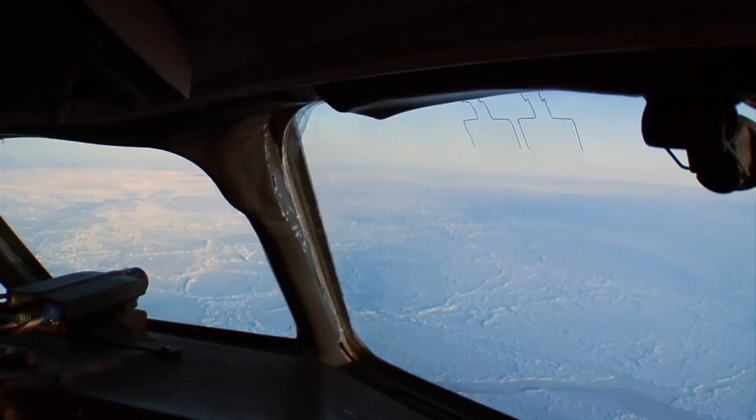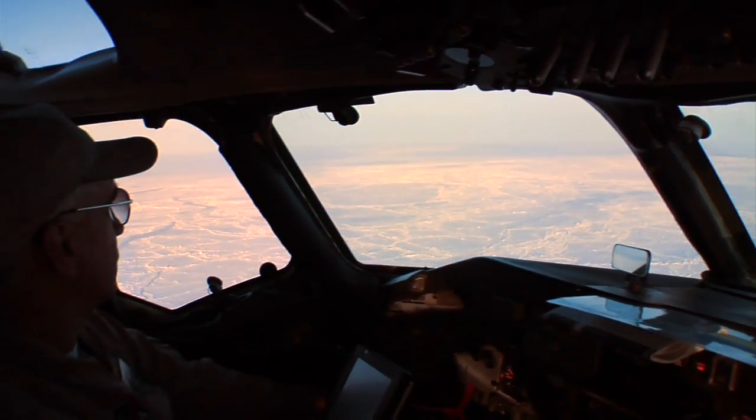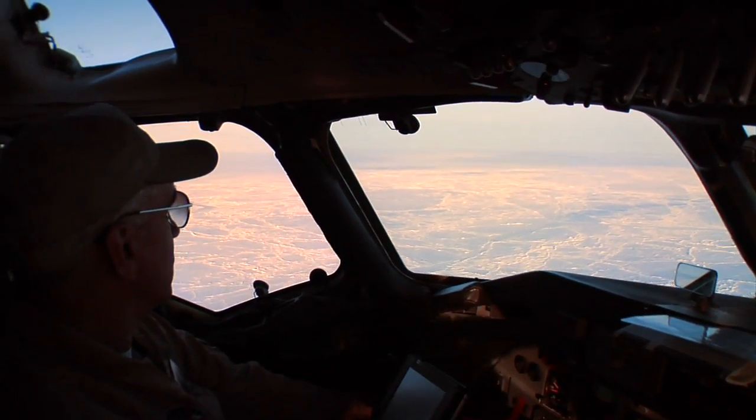Since mid-March, the IceBridge DC-8 aircraft has flown the equivalent of one and a half times around the Earth, logging more than 60,000 kilometers and 100 flight hours.